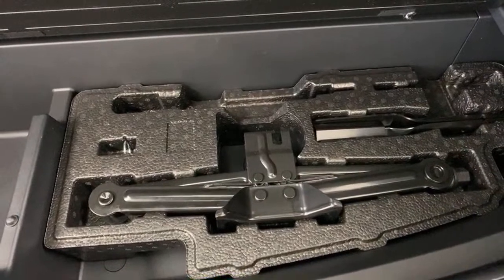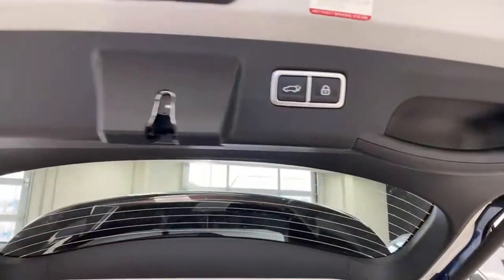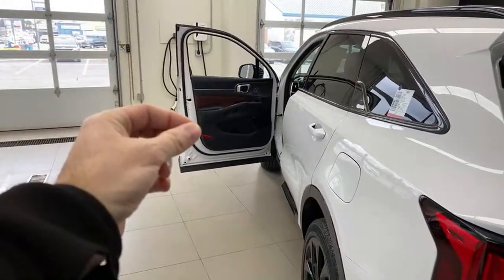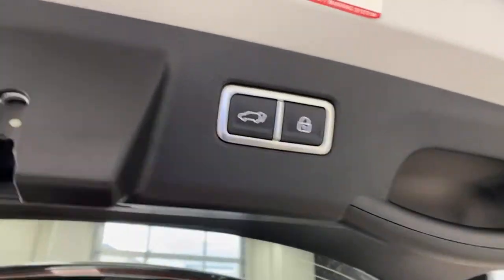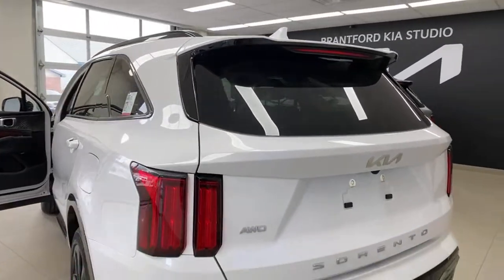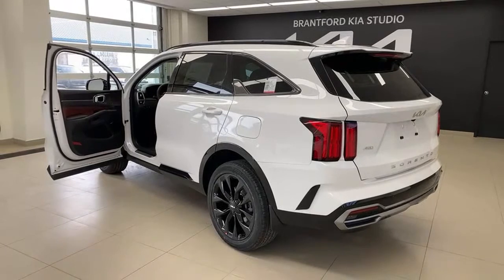For 2022, the Sorento now comes with a spare tire and jack standard — in 2021 it only had an inflator kit, so that's an improvement. There's also a button in the cargo area to just close the trunk, and a separate button to close and lock the entire car simultaneously. I love that lock button — if your key is buried in a purse you don't have to dig it out; just hit that button and everything locks.